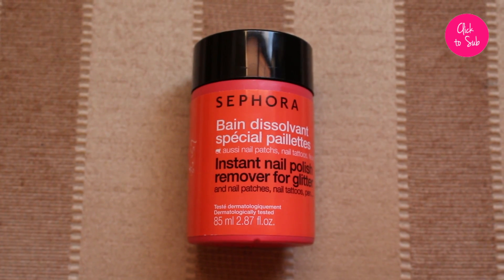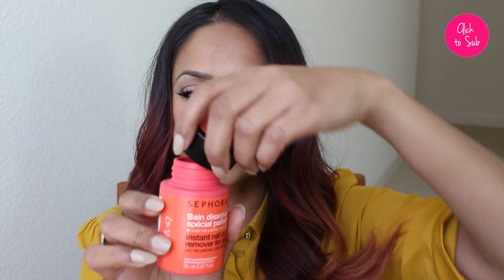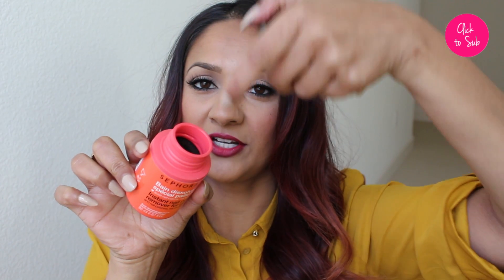Starting off with nails: I discovered this a little bit later in the year — it's the Sephora nail polish remover that specializes in getting glitter off your nails. I like to use it to get all nail polish off because it's super easy. It comes in a little container with a sponge that you dip your finger into, swirl it around, and it takes everything off in an instant.